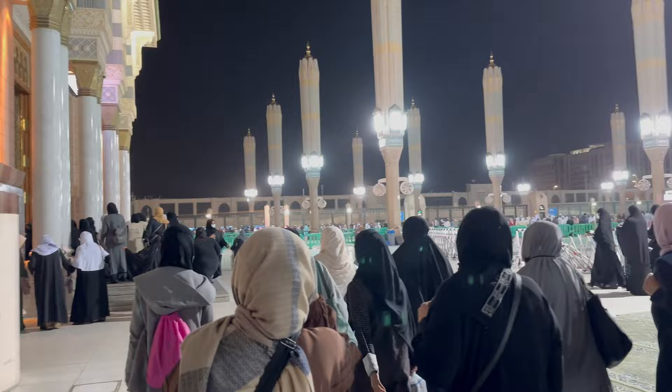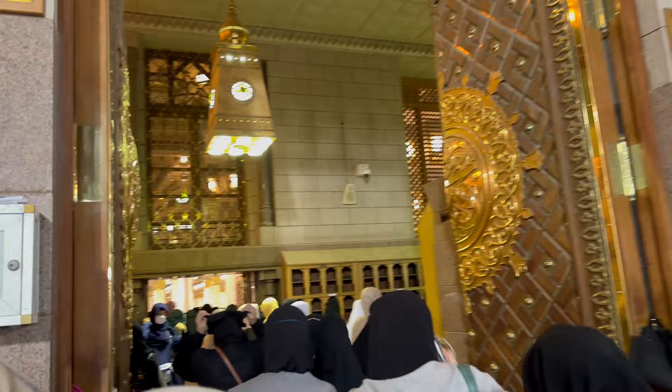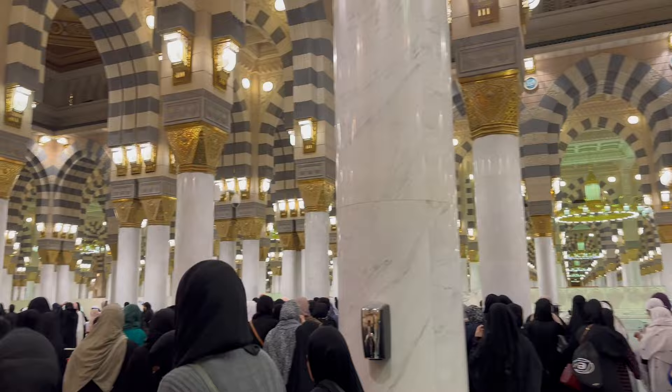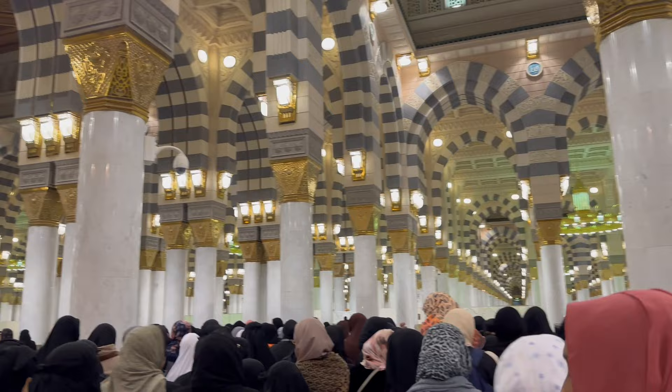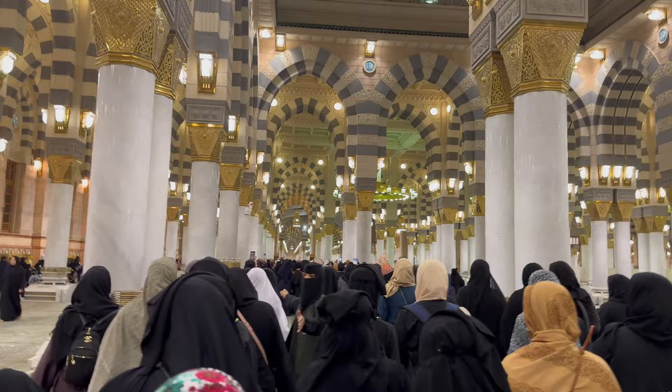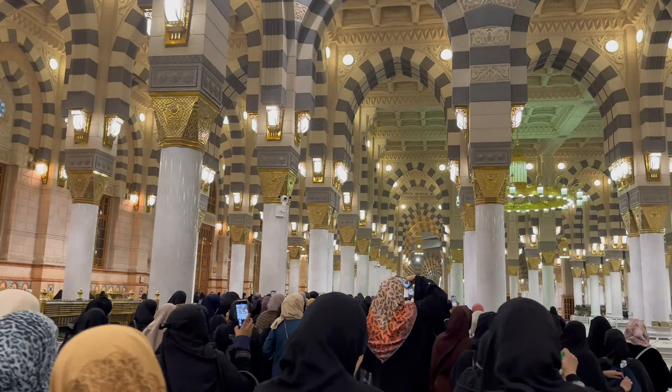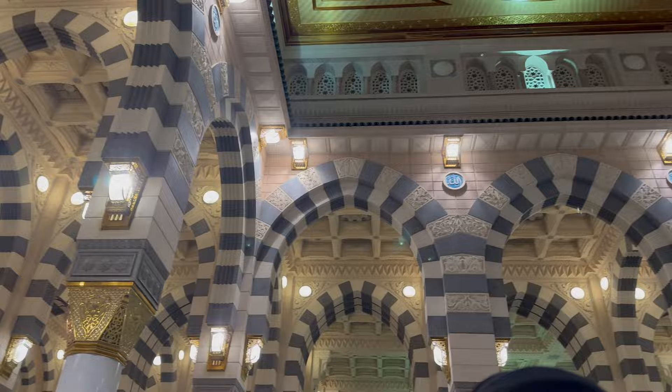They were entering through the Masjid al-Nabwi front gate — I believe it was gate number 37 — and this is the Makkah gate that we're entering in from. From this moment onwards it gets a bit chaotic because there are so many women and there was a lot of pushing and shoving to get ahead. I'm sharing this information in the hopes that people be more mindful in the future, especially in such a holy place. Make space and room for everyone; inshallah Allah will give everyone the opportunity. Here we're walking through Masjid al-Nabwi to get to the Riyadh al-Jannah portion, and it was just beautiful, mashallah.